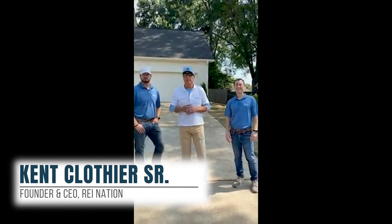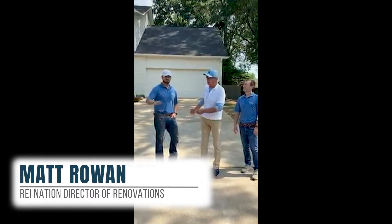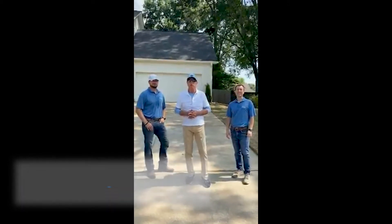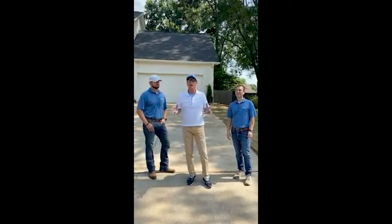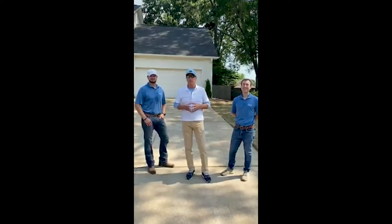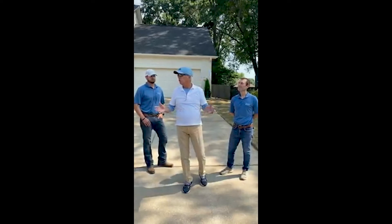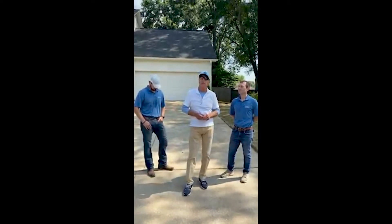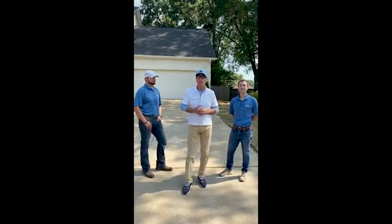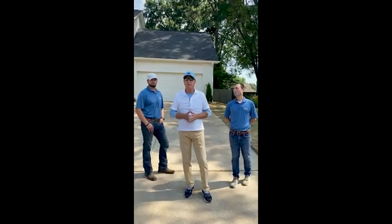Good morning everybody. Kent Clothier here in Germantown, Tennessee. We're going to take you through a house in a minute. I want to introduce Mark Anderson that oversees all of our renovations, and Matt Brolin who oversees all of our renovations in Memphis. Thank you for joining the REI Nation group this morning. We hope when we get the video up that you'll share it and like it. Also, I want to remind you to join the Grind — it's out now about four or five weeks. We've got hundreds of people on it. Join up today at thegrind.com.